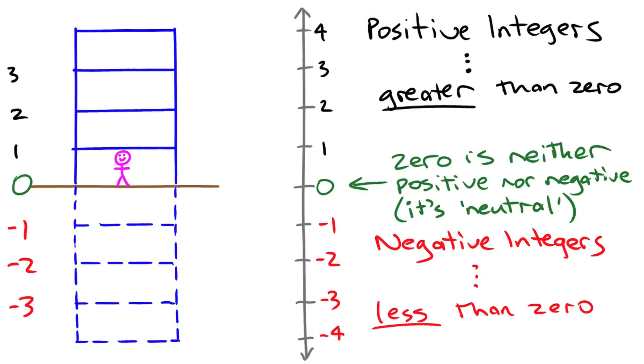So that's a little introduction to integers and how you can use them to represent quantities greater than zero and less than zero.